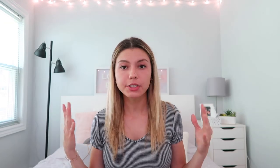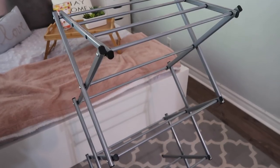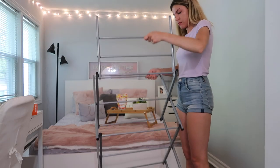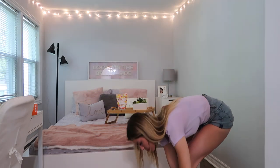This is from the brand Type A and it's an accordion-style drying rack, so it gives you the most hanging space in a small area — it's not spread out across your room, which you don't want when a roommate is living with you. It opens into an accordion style and then folds up super nice and easy. Perfect for small spaces and dorm rooms — you can tuck it away behind your bed or in your closet and pull it out when you need it.